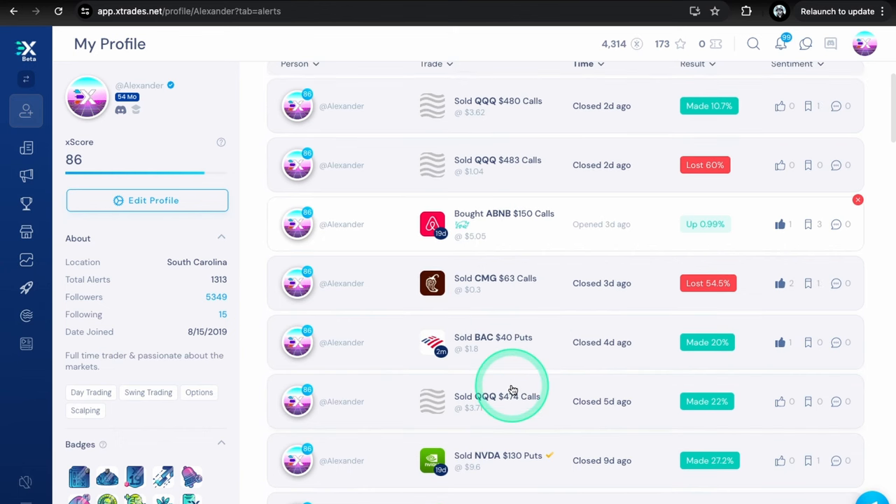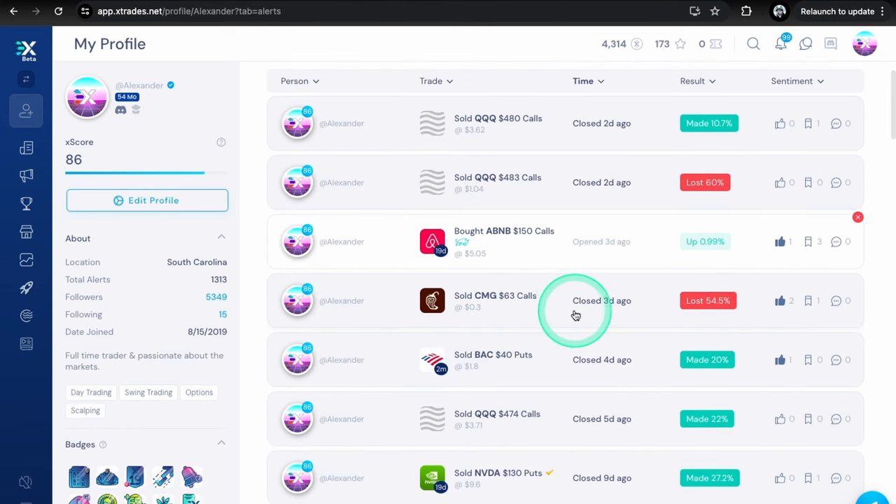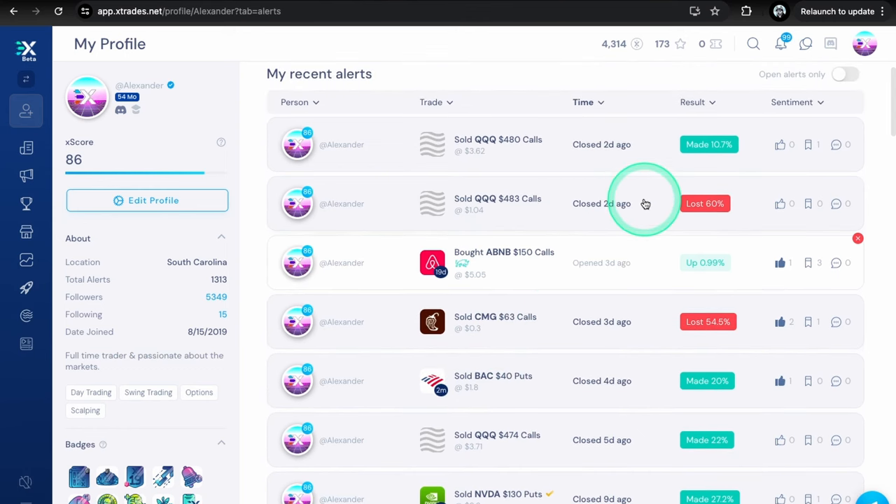For trades last week, we had QQQ calls — I believe that was a scalp on Monday. We also had BAC puts from our list. I had one stop out on Thursday and another stop out on Friday, then got back in and actually made 10%, but it rejected the structure I was looking at so I got out. Luckily, because it tanked even more. Overall on the day I ended up a little bit red. I called out another QQQ call scalp in the chat — didn't alert it — and we made 15%. I ended the day down like 70 bucks from that stop out.